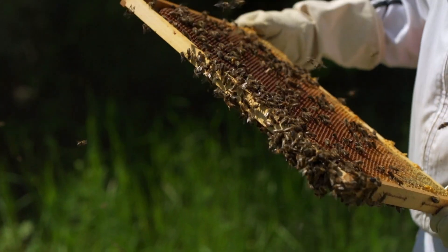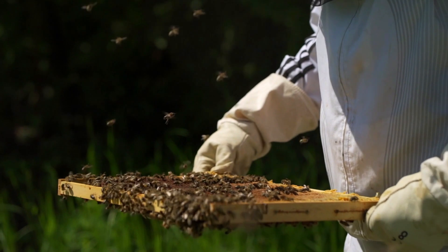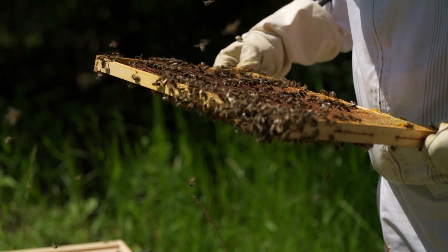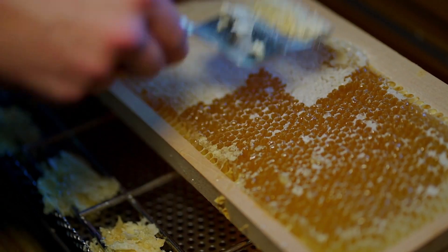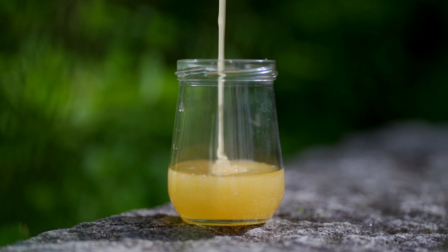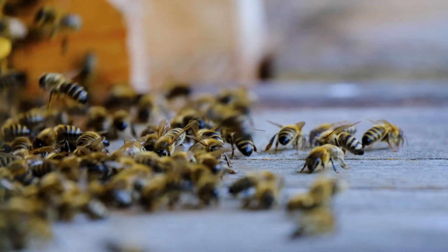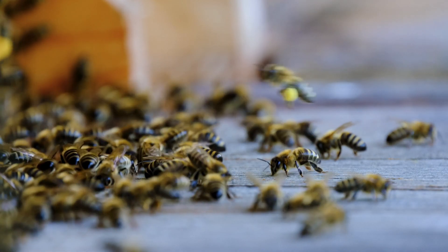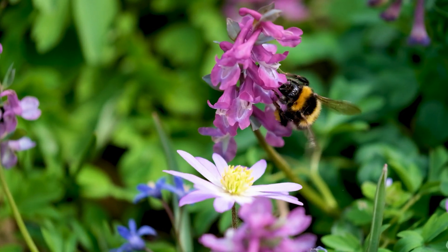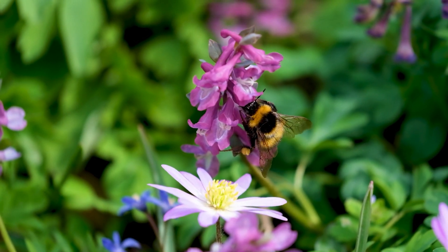Honey — a golden, sticky, delicious gift from nature. We drizzle it on pancakes, stir it into tea, and use it in everything from desserts to medicine. But have you ever wondered how it's made? It doesn't come straight from a jar. It takes thousands of tiny winged workers, a whole lot of teamwork, and some mind-blowing science to turn simple flower nectar into the honey we love. So let's step inside the world of bees, where every drop of honey has a fascinating story to tell.